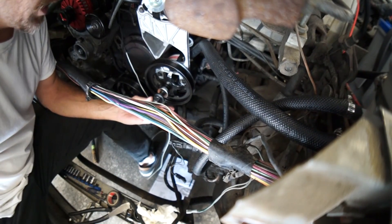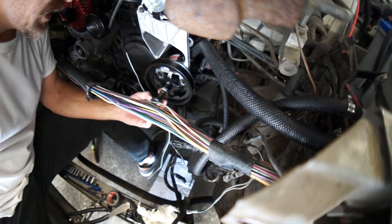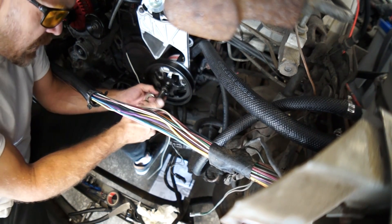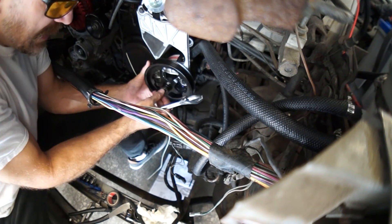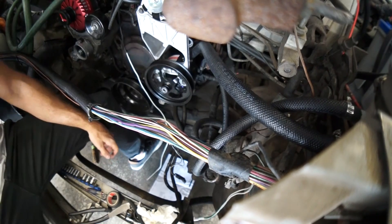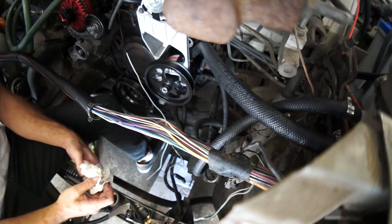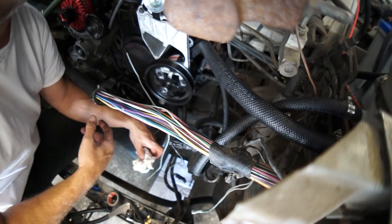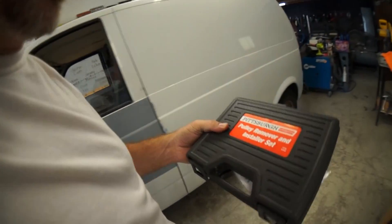Now we got to remove the puller body. This is the puller body. We got our thrust washer and then this little piece here. Yeah baby — we did it! We goddamn did it! Listen to her spin. Good job, Pittsburgh pulley remover and installer set.